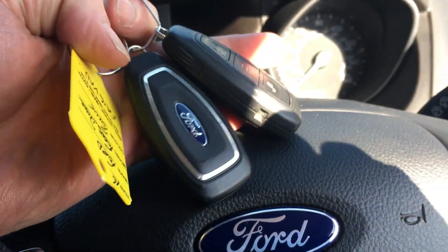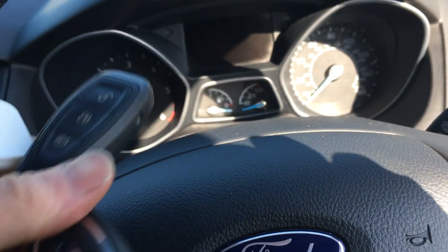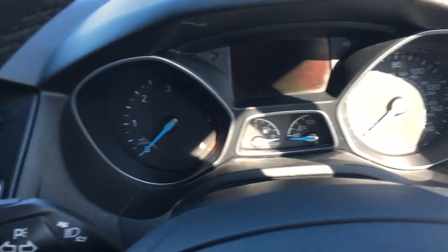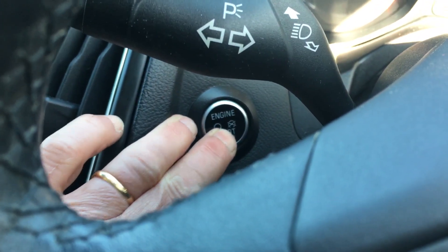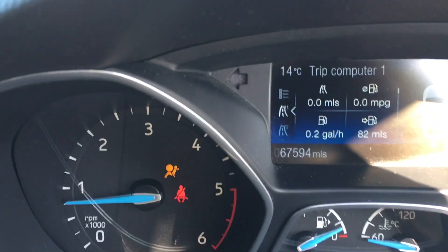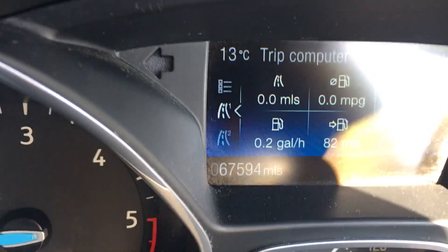There are two keys — that's very handy. Please don't lose them because they're all chipped now and very expensive to replace, but good to start with two. It's keyless entry. There we go — confirm the miles: 67,594 to be exact.